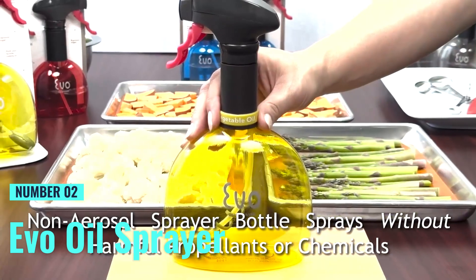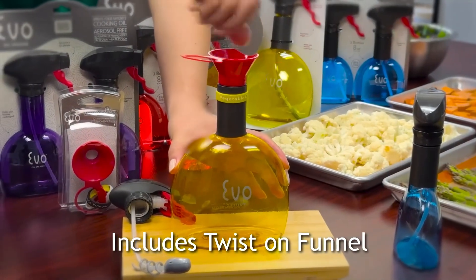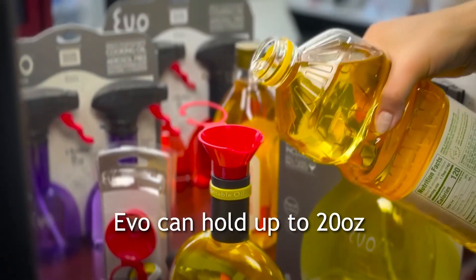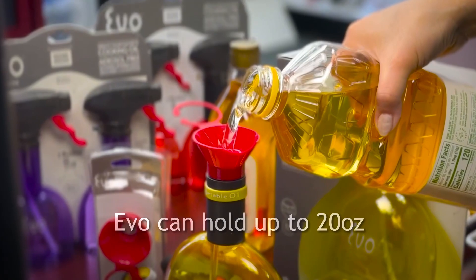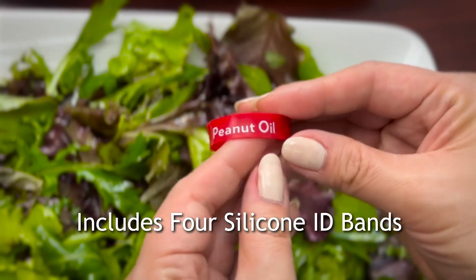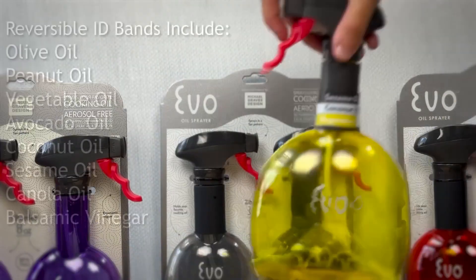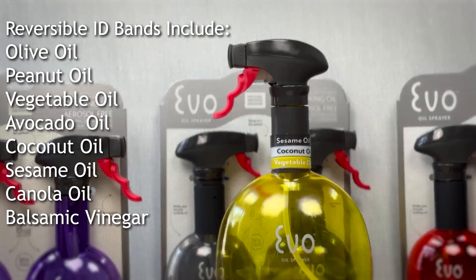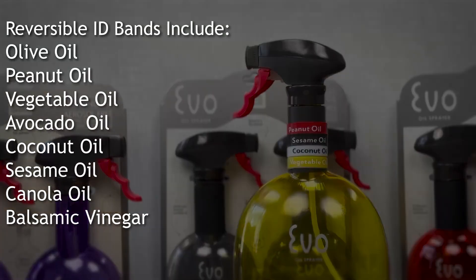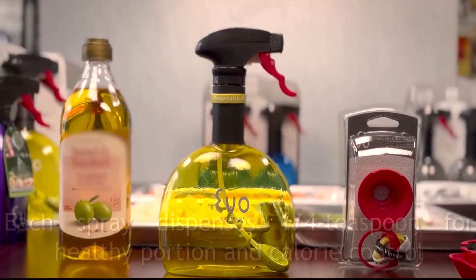Number 2: Evo Oil Sprayer. This oil sprayer stands out with its impressive 18-ounce capacity, making it the largest on this list, perfect for those who cook often and don't want to deal with constant refilling. Made from durable, food-safe plastic, this sprayer is both shatterproof and 100 percent recyclable, adding to its longevity and eco-friendliness. Unlike traditional oil misters, this sprayer delivers precise oil control with a fan pattern spray, ensuring your food is coated evenly while minimizing oil usage.